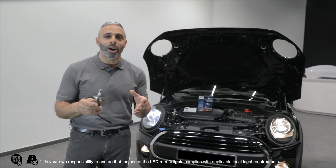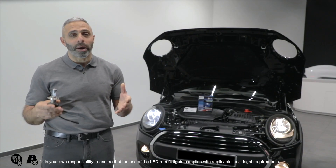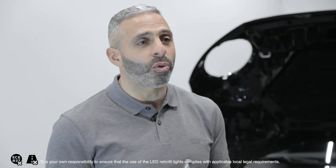Hi, I'm Andy Savva, the Garage Inspector. I've owned and managed some of the most successful garage businesses in the UK.